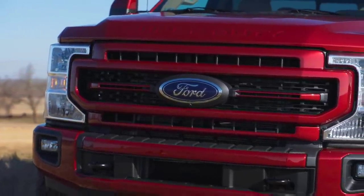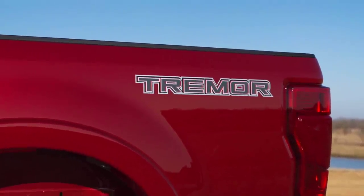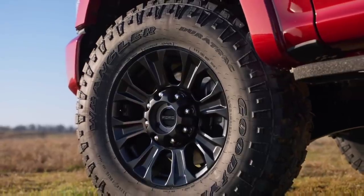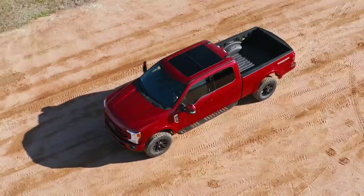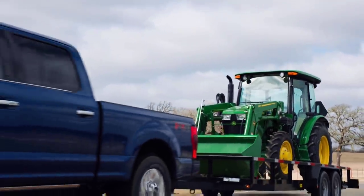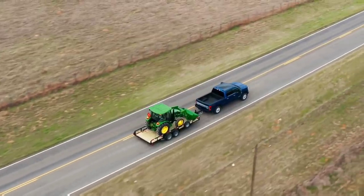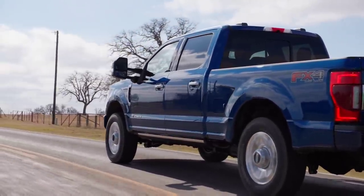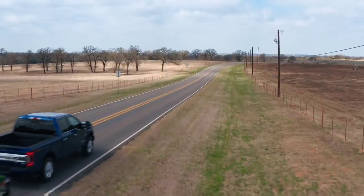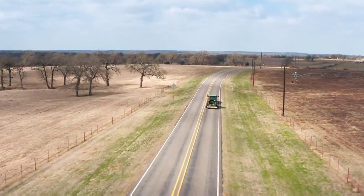With Ford, the powertrain of the 2022 model is going to be the same. The 7.3-liter V8 will have 430 horsepower and 475 pound-feet of torque. The third-generation 6.7-liter Power Stroke is going to have 1,050 pound-feet of torque and 475 horsepower. Gooseneck towing in maximum configuration — regular cab, long bed, two-wheel drive — is 37,000 pounds for the F-450. Maximum fifth-wheel towing is 32,500 pounds. Conventional towing of 24,200 pounds is still best in class, and maximum payload capacity of 7,850 pounds is still there as well.